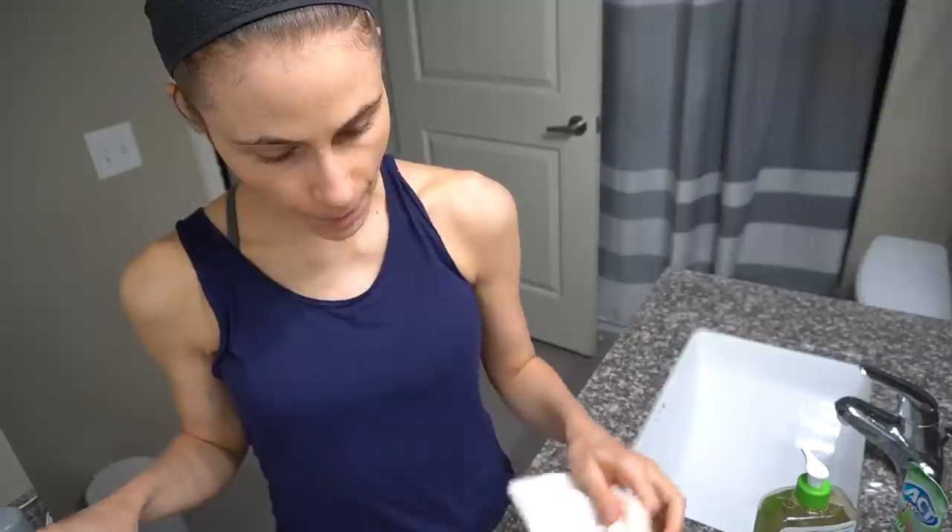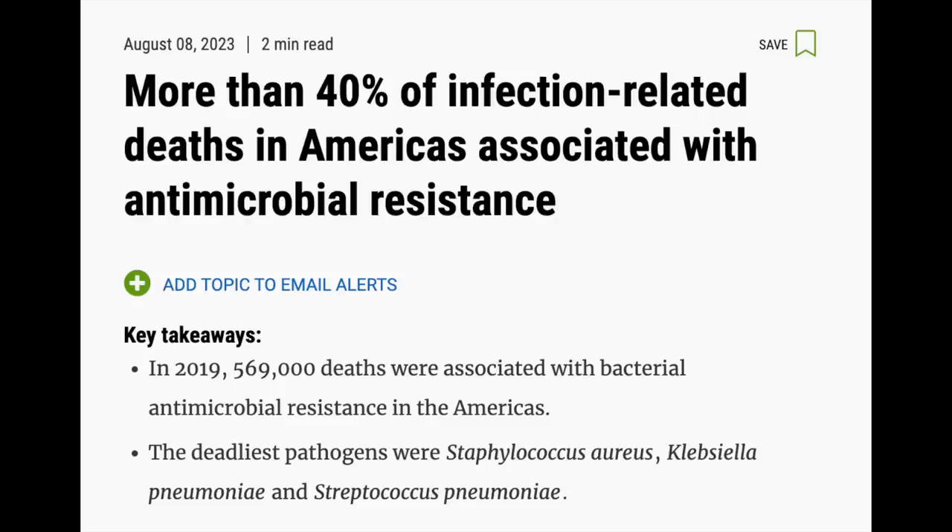Antibacterial soaps are not good for your skin microbiome, and they're bad because they put more antimicrobials out into the environment and that cultivates antimicrobial resistance and the emergence of superbugs. It's really a problem. I was reading an article the other day that showed an estimated 40% of deaths from infectious causes were the result of infection with resistant microorganisms.